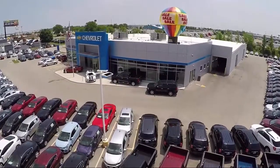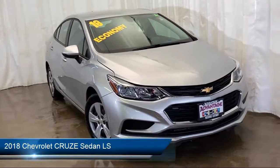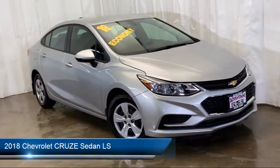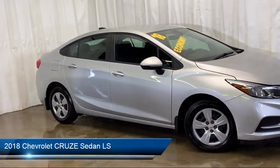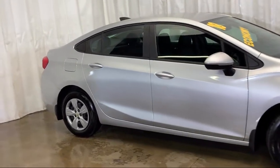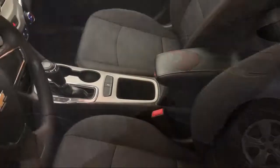Welcome to Advantage Chevrolet of Bolingbrook, and here's a look at another one of our great vehicles from our inventory. It comes equipped with rear view camera, tire pressure monitoring system, keyless entry, electronic stability control, air conditioning, and AM-FM Chevrolet MyLink with 7-inch touchscreen display.